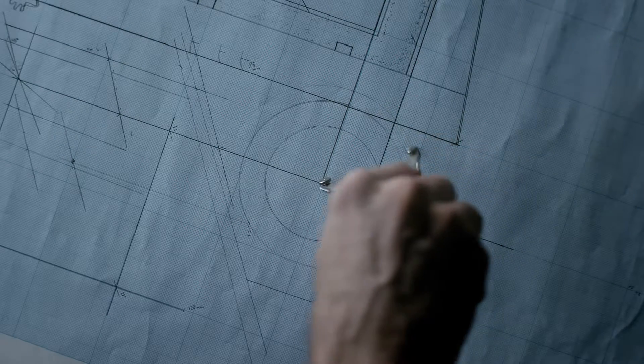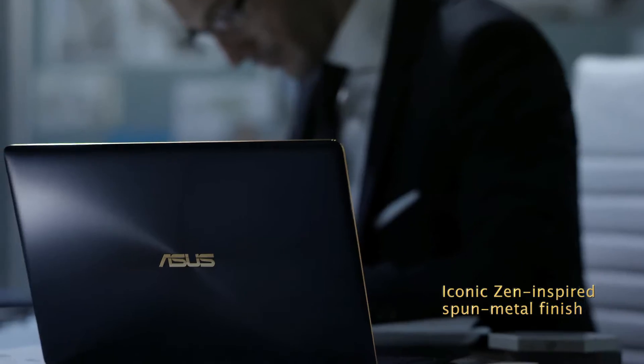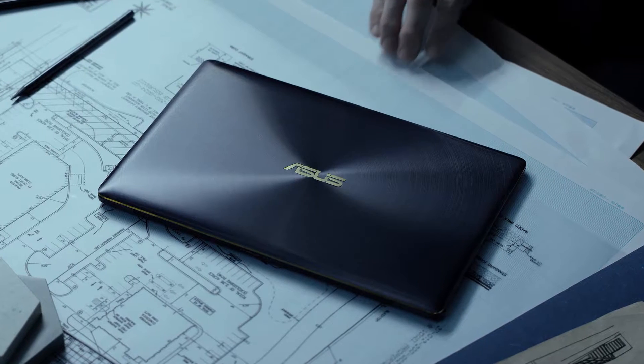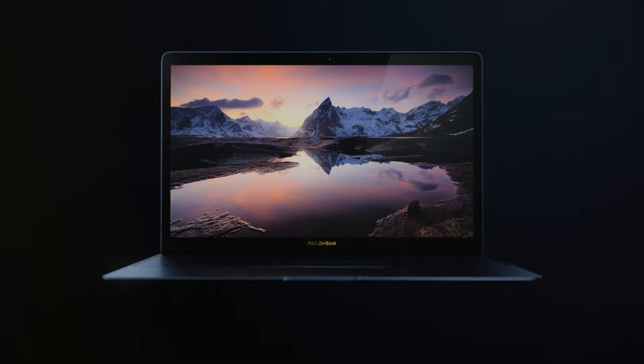The Zen-inspired spun metal finish is now five times finer, crafted in a 40-step process. The brand-new smudge-resistant coating has a durable silky sheen that feels incredibly elegant. ZenBook 3 is perfection created for you.